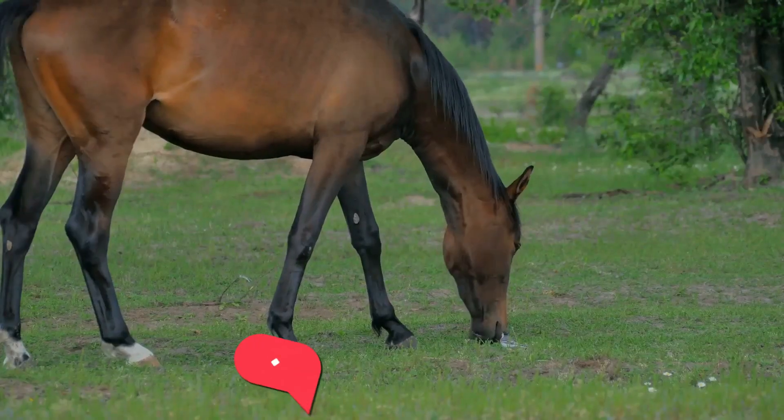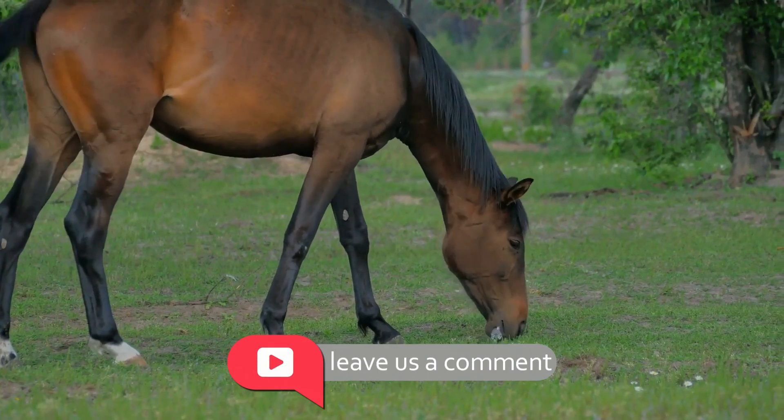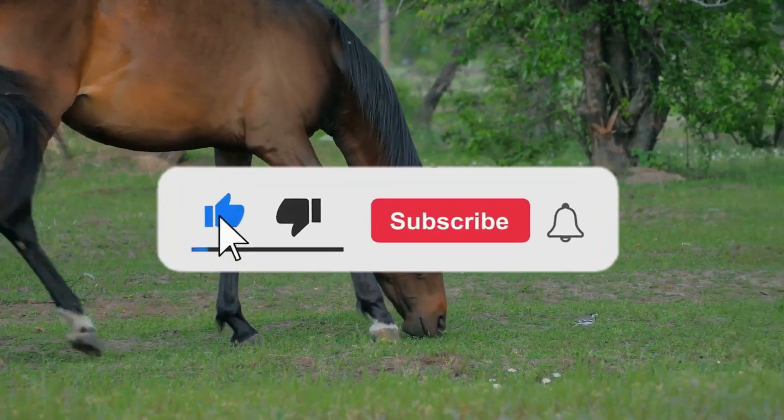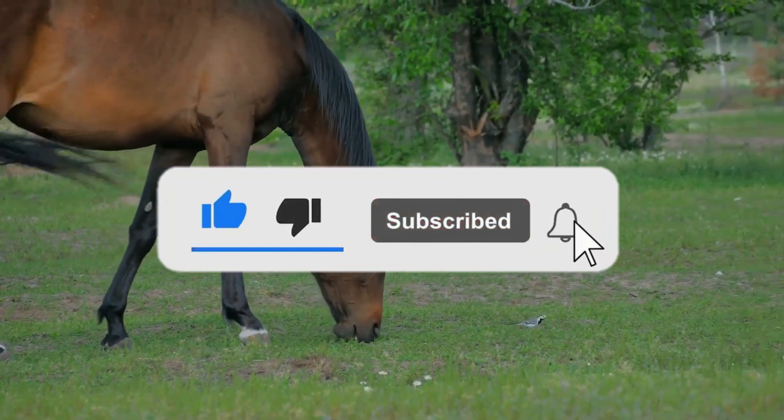Leave us a comment and let us know which horse you find the most attractive and powerful. Don't forget to like and subscribe so you won't miss our next video. Bye!